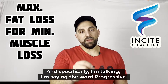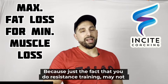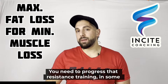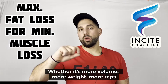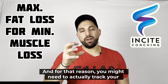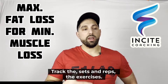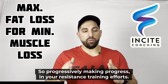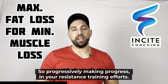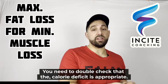The second most important component is progressive resistance training. I'm emphasizing the word 'progressive' because just doing resistance training may not be enough — you need to progress it in some fashion, whether that's more volume, more weight, or more reps. For that reason, you may need to track your workouts, tracking sets, reps, and exercises to ensure you're progressively making progress.